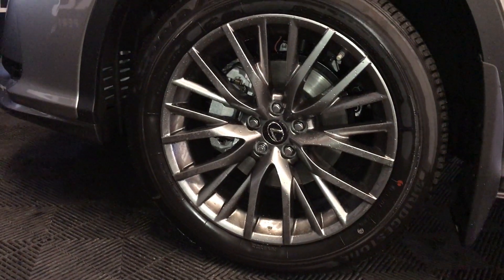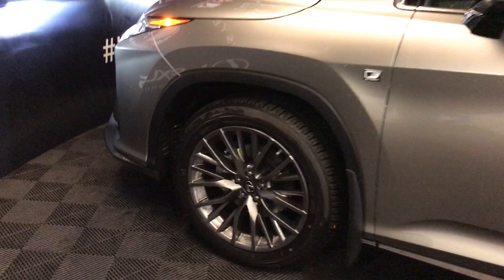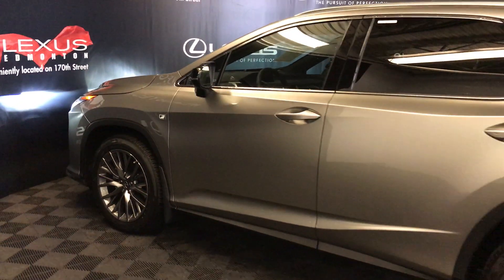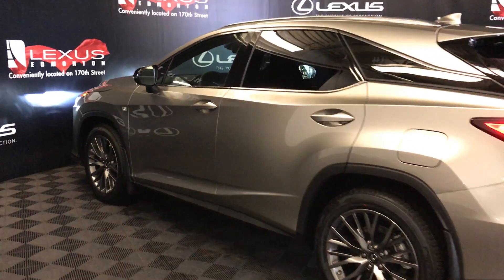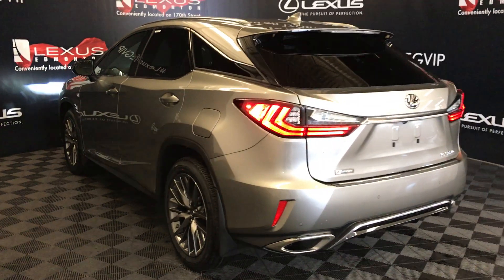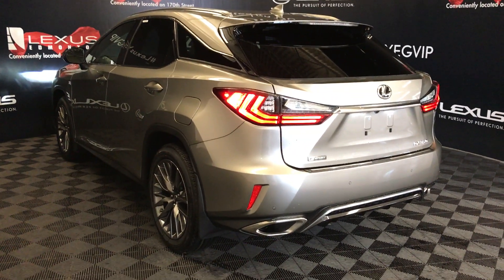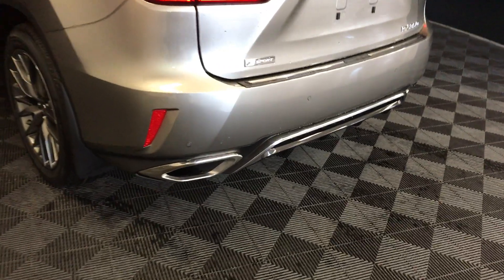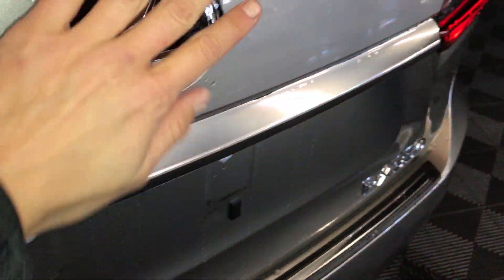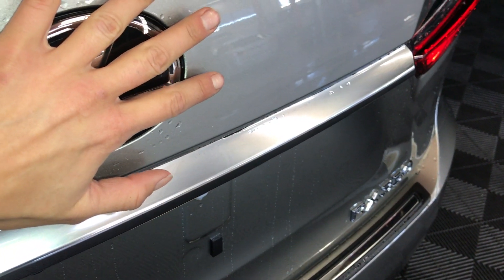20-inch alloy wheels with wheel locks, F-Sport adaptive variable suspension, keyless entry with smart access and key lock prevention, silver roof rails, rear cross traffic alert and braking system, roof spoiler. Tucked underneath is a windshield wiper, premium LED rear combination lights, backup sensors, dual exhaust, remote trunk release, and a hands-free feature — place your hand on top of the emblem and it will sense it and open up for you.